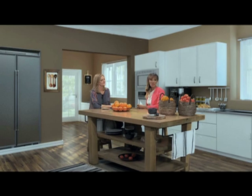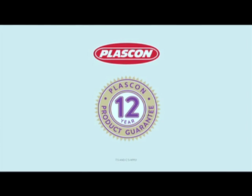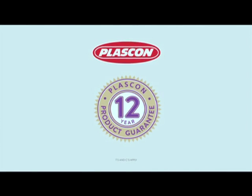Well, there you go — everything you need to know about colour harmonies. Thank you so much for joining us yet again on another segment of Plascon Inspired Rooms. If you'd like more information, you can check out our YouTube channel for more videos in this series. Plascon Microtex — the paint with a 12-year quality guarantee.